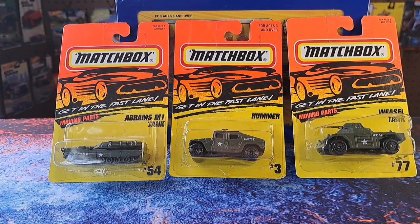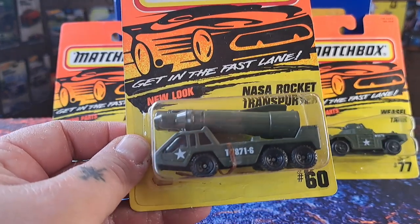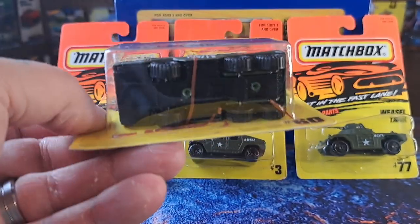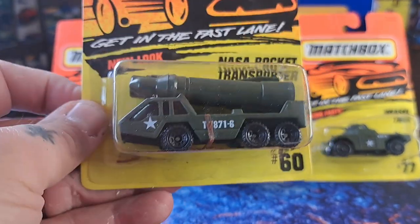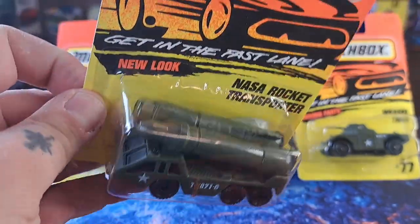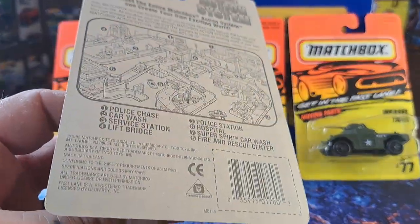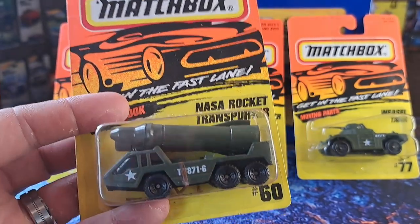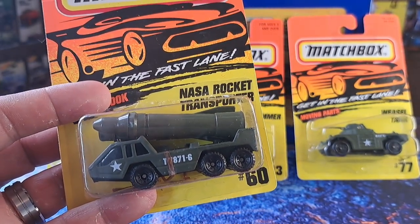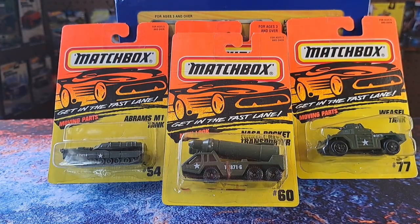And this right here — this NASA rocket transporter — is awesome looking. I just now noticed the rubber band is busted in there, I guess to hold the missiles in, and the missiles are loose. But hey, it's from 1995, so we're looking at something almost 29 years old. These are staying in the collection on card — they're just too cool looking.